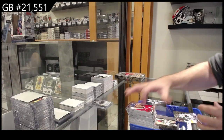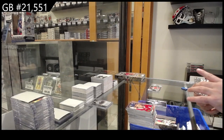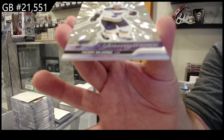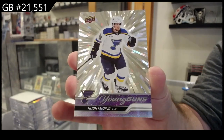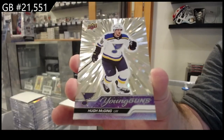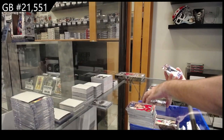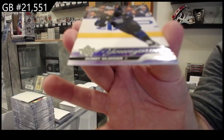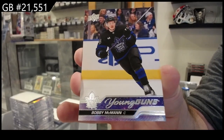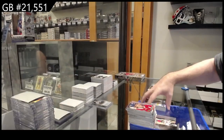Instinctive of Kalkinen for San Jose. Oh wow, good pack again. Young Guns Outburst Silver, Hugh McGing for the Blues. And a Young Guns Bobby McMahon. Bobby McMahon.